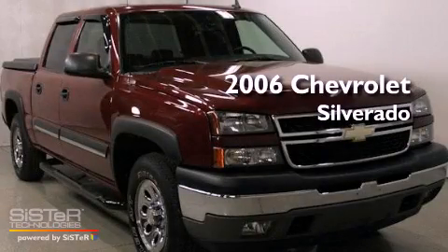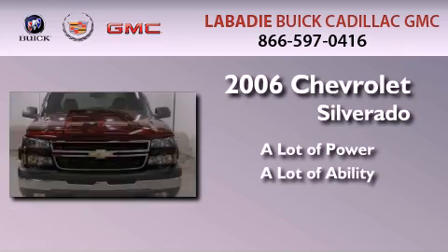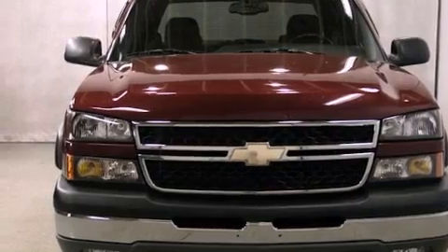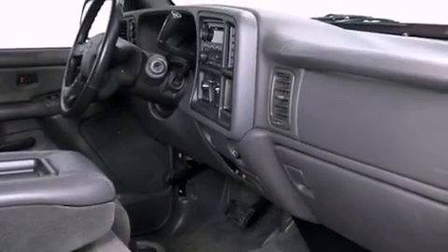This is a 2006 Chevrolet Silverado. All of the following features are included: cruise control, an auto-dimming rearview mirror, a keyless entry system, a CD player, and a leather-wrapped steering wheel.